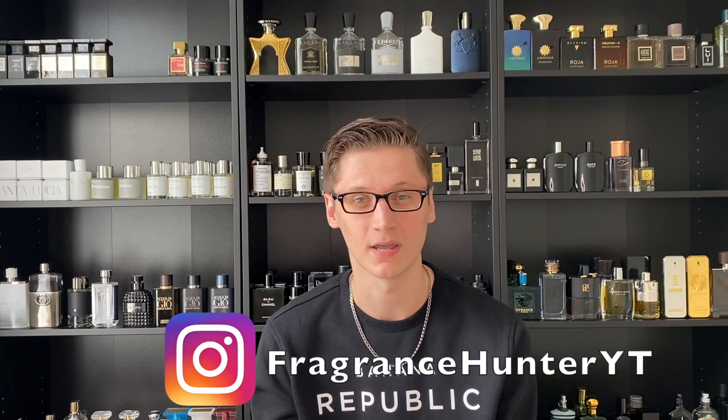Hey, what's going on guys? Honey here, and welcome back to my channel if you're a returning subscriber — glad to have you here. What I do is I make fragrance-related content, so if you love fragrances, please hit that subscribe button down below, be sure to hit that notification bell, and follow my fragrance Instagram page.